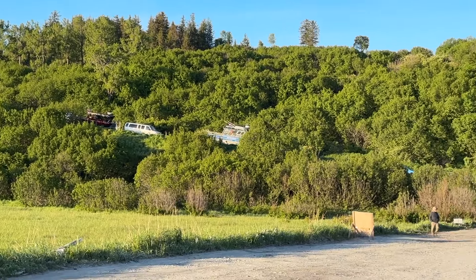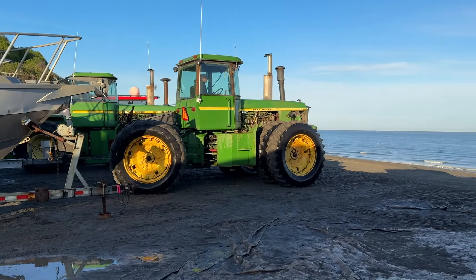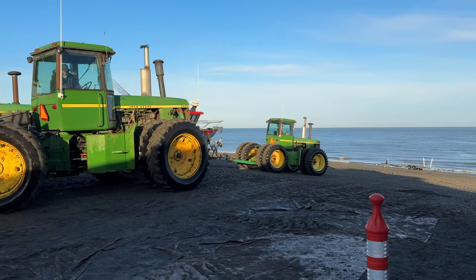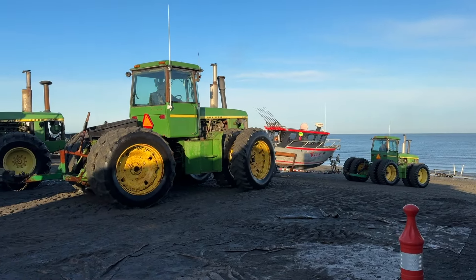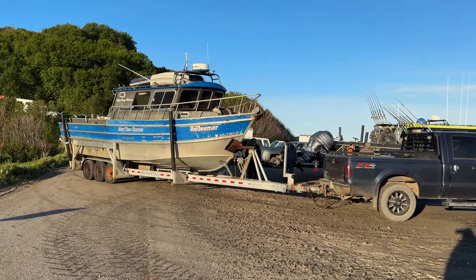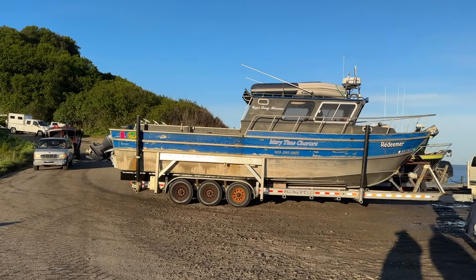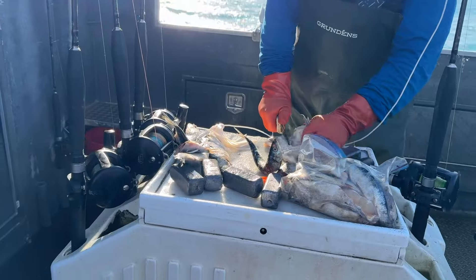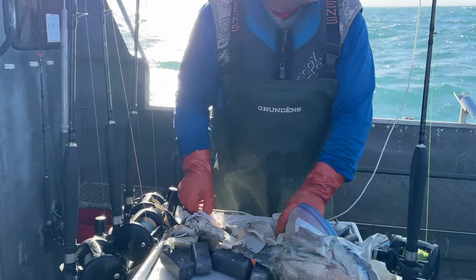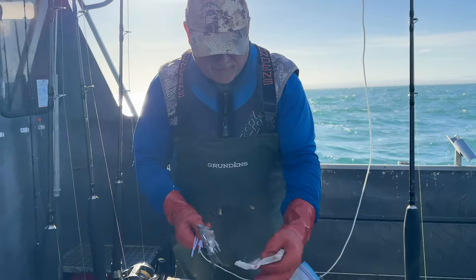There are a lot of boats stacked up waiting to get in. These tractors take them down and then put the boats in the water. This is our boat from Mary Time Charters, The Redeemer. Captain Doug Blossom is in charge. Captain Doug is getting our bait ready so we can catch some halibut. It's hard to go very fast without putting everybody in the ceiling.